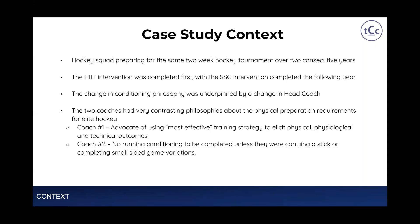The case study context is really important. One unique factor was that I was able to run two starkly different interventions over the course of two consecutive years with the same group preparing for the same hockey tournament. This is very unusual, and I'll explain why I was able to do that in more detail. The hockey squad was preparing for a two-week hockey tournament over two consecutive years.